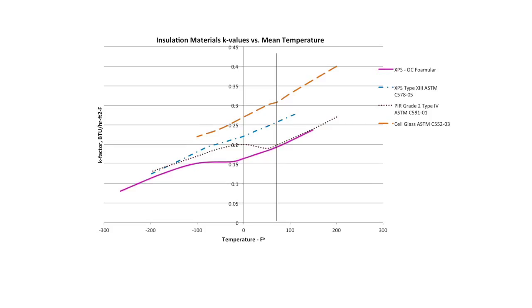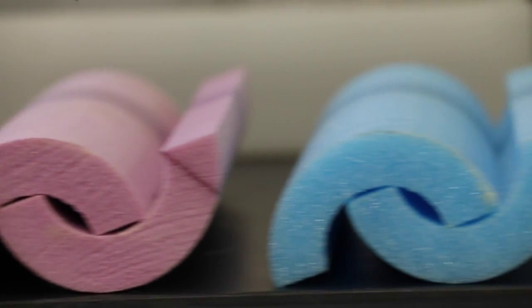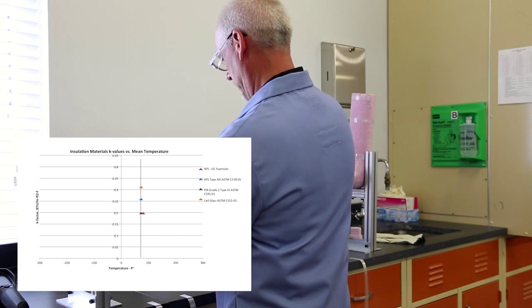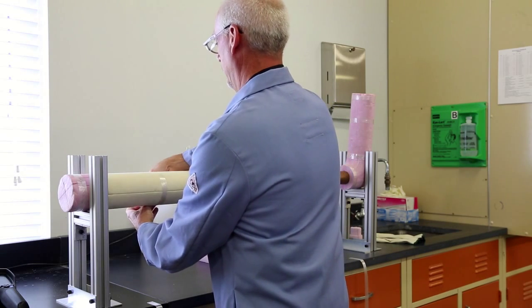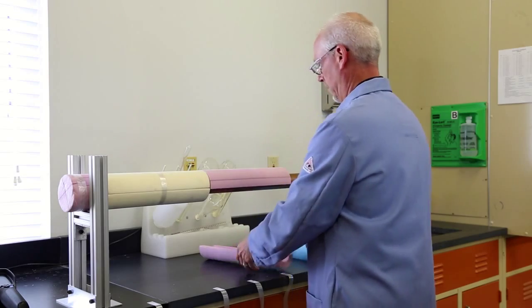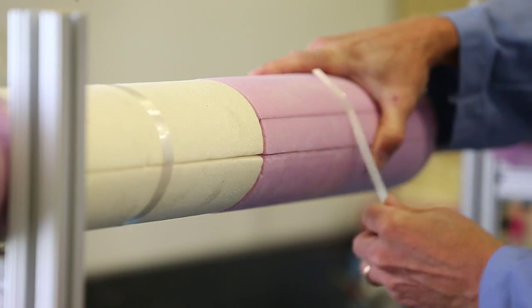To illustrate how this happens, we'll conduct a demonstration using three different insulation materials made with different processes and blowing agents. In order to directly compare product performance, we'll install the same thickness of each insulation material on the same section of pipe. Using the traditional comparison method, the best performing insulation material should be the Grade II Poly-ISO, followed by the FOMULAR Type 4 XPS, and then the Dow Type 13 XPS.